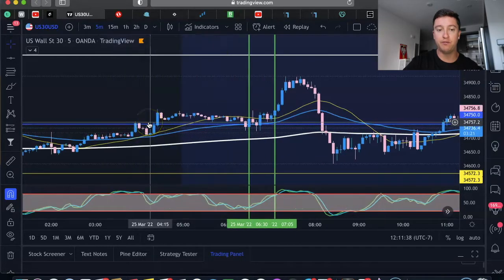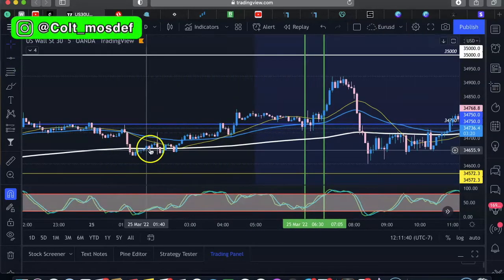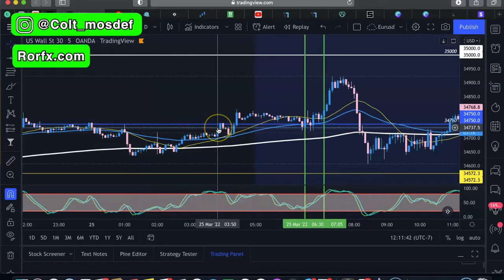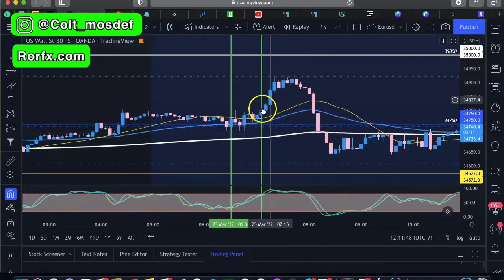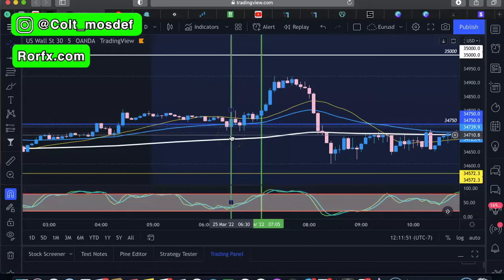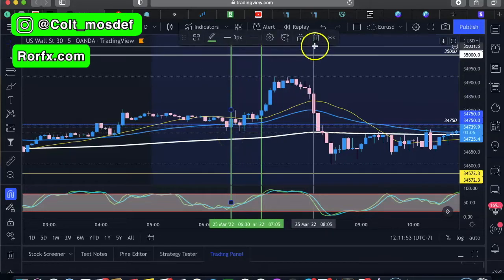Earlier this morning I saw that we were consolidating before the New York session opened. We were already in an uptrend, so my hypothesis was that it would most likely keep going up — which it did at the beginning of the session. I entered at 6:35.